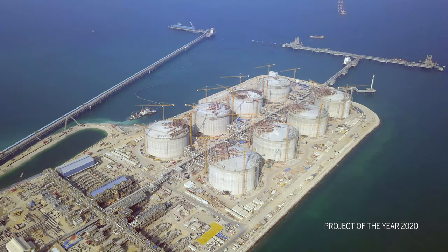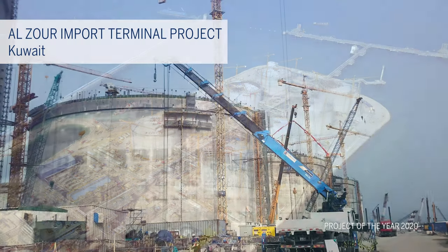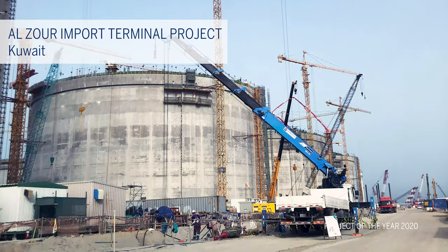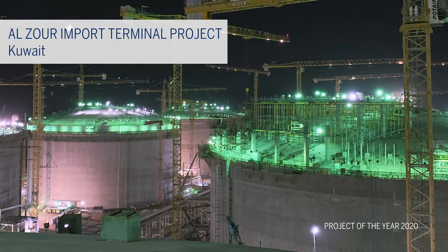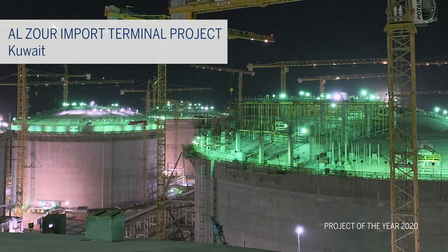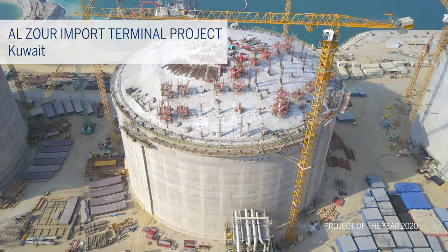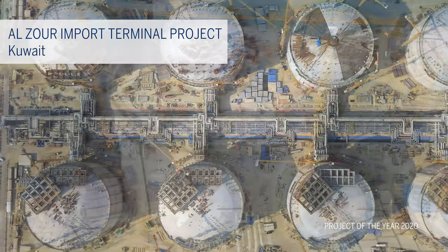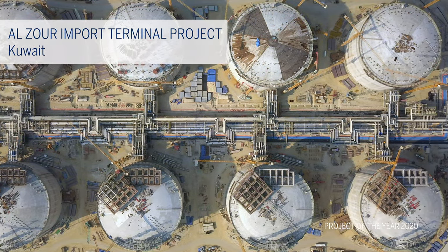Our fourth finalist is in Kuwait, where work is well underway on the world's largest capacity liquefied natural gas storage and regasification plant, the Al Zour Import Terminal Project. Local BBR Network member SRG Global is installing the cryogenic post-tensioning for the eight massive LNG storage tanks which are at the heart of the scheme.